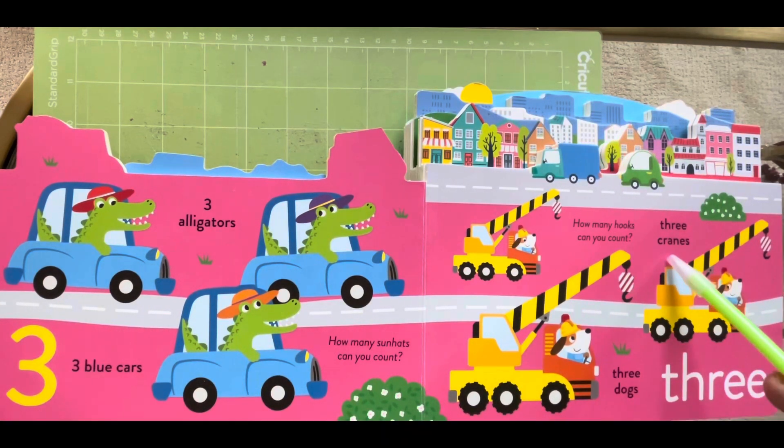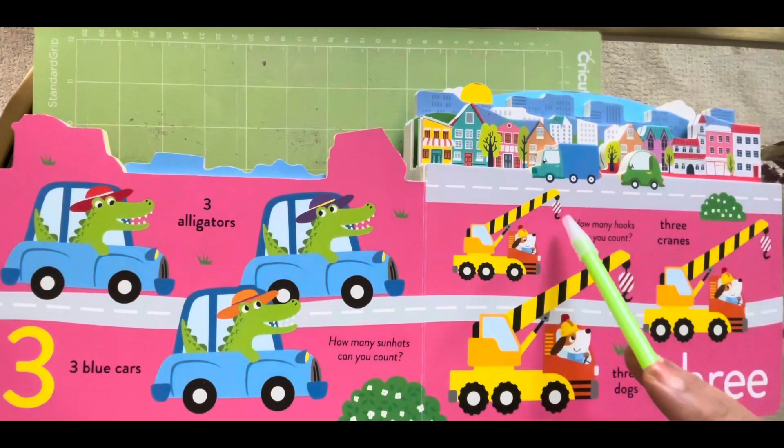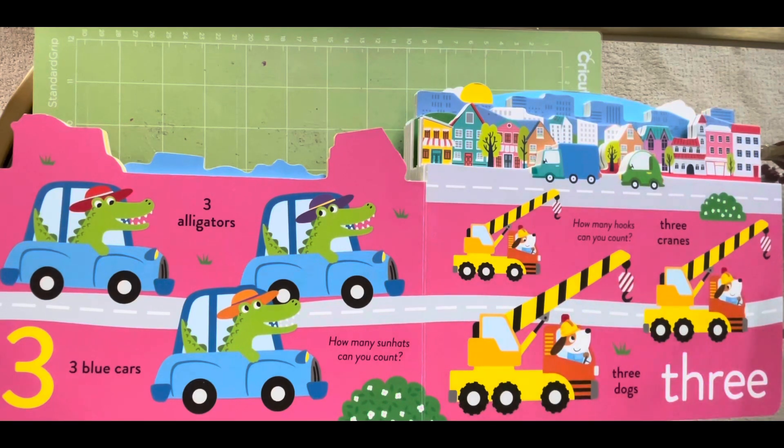Three cranes, one, two and three. Three dogs, one, two and three. How many hooks can you count? One, two and three.